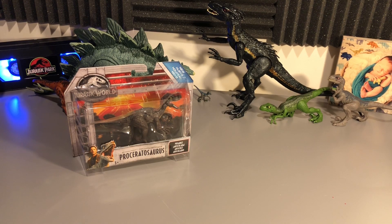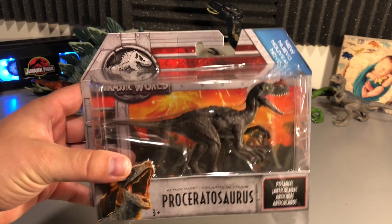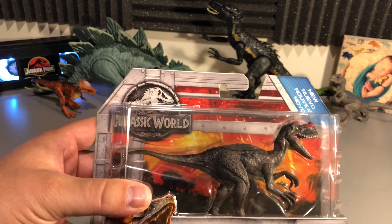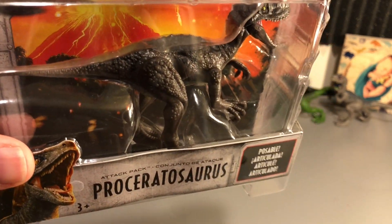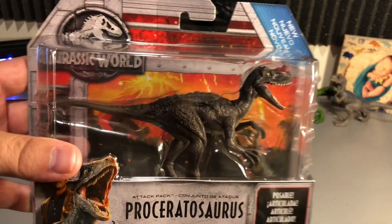I believe it should be considered wave 3. The waves have been all over the place recently, with wave 2 and wave 3 kind of coming out around the same time — it's all kind of a mess. But this toy looks really cool. When comparing it to most of the other figures, it kind of resembles the raptor in size and shape. It does have the ridge on the nose, so it distinguishes itself from a raptor, and of course the sickle claw does not exist, so it's very different, but it does resemble that size and shape.